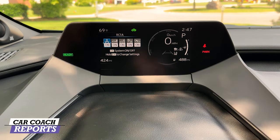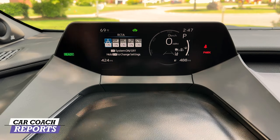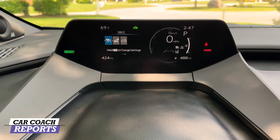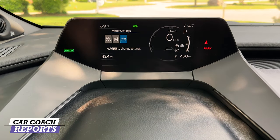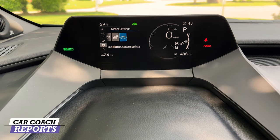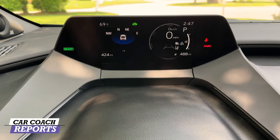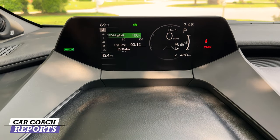Toyota Safety Sense 3.0 includes blind spot detection, pedestrian and cross-traffic alerts, and active cruise control. You can adjust all these systems directly from the steering wheel. Hold to change and you can switch units of measure. Audio controls, adaptive cruise control, compass, and efficiency mode are also accessible from the steering wheel — handy so you can keep your eyes on the road.